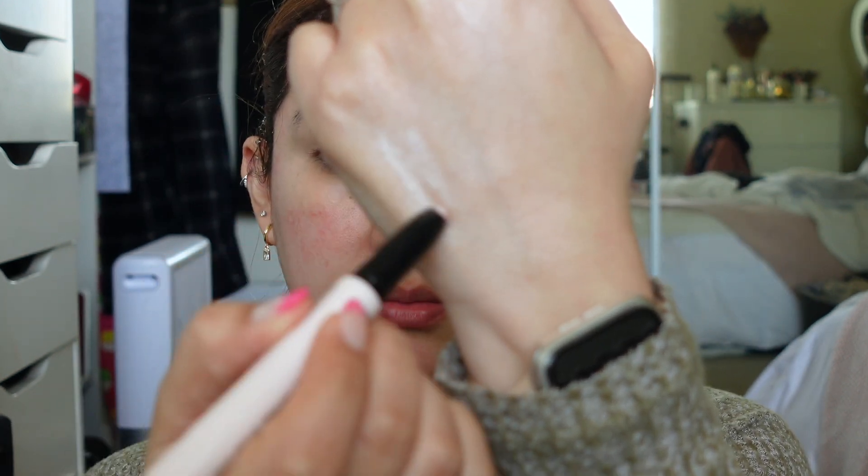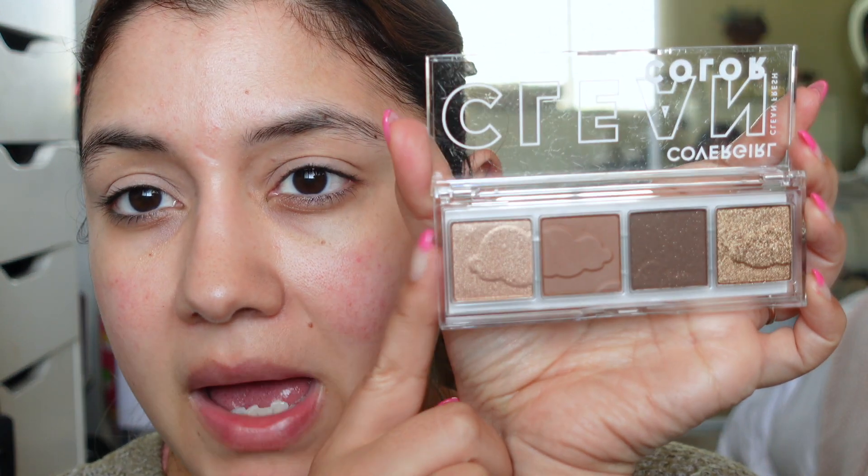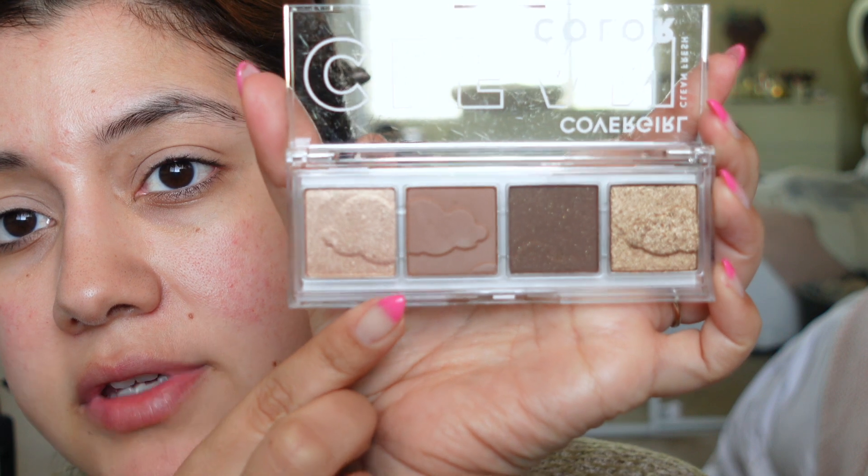I also got the ColourPop Super Shock Shadow in Ritz — I heard it's supposed to be a dupe for the Urban Decay Moon Shadows. And then I got the IT Cosmetics Superhero No-Tug Shadow Stick in the shade Passionate Pearl. It's one of those chunky pencils and it looks so pretty. I'd probably use it more as an inner corner highlight. I've never tried CoverGirl eyeshadows before, so I was really excited to hear good things and try it out. The pans are actually pretty big and I love that they have little clouds on them.